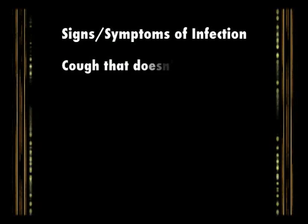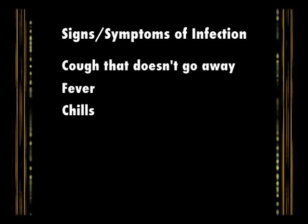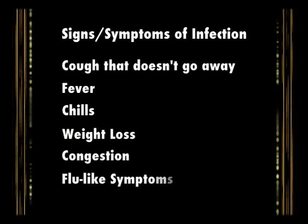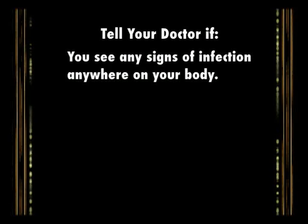Signs and symptoms of infection to watch for include: a cough that doesn't go away, fever, chills, weight loss, congestion, and flu-like symptoms. In addition, you should tell your doctor if you see any signs of infection anywhere on your body.